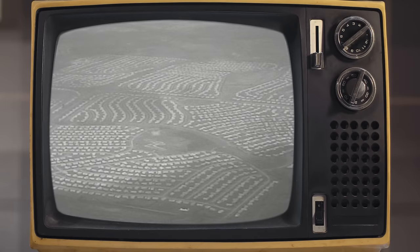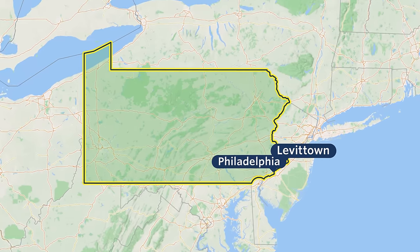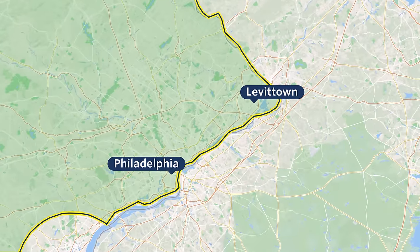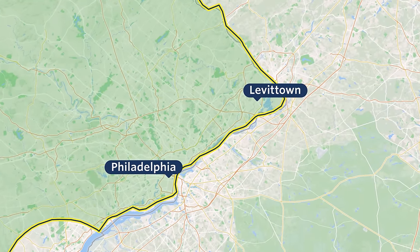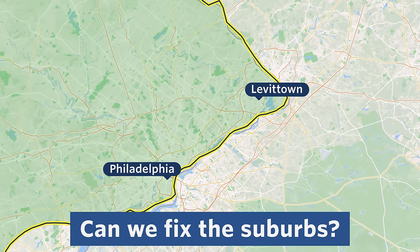Let's rewind for a second. There may be no more iconic view of the suburbs than this one, of Levittown, Pennsylvania in 1958. What once represented progress today represents just about everything wrong with the suburbs. The question is, can they be fixed? If we're going to talk about the suburbs, why not go straight to the source? And the source in this case is Levittown.